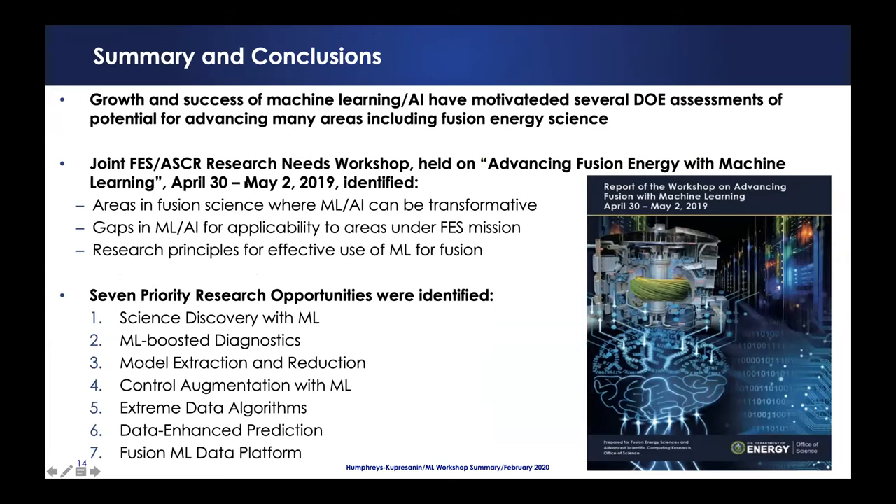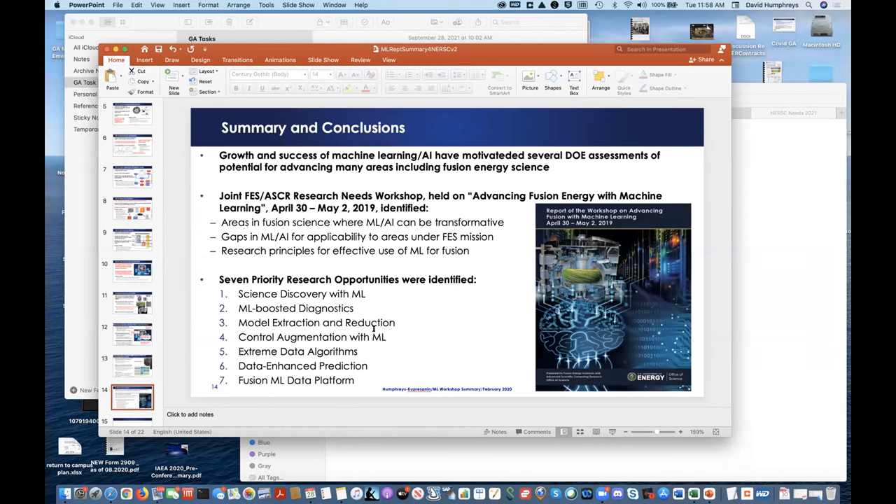This workshop was motivated by the huge advancements in machine learning and the awareness by DOE of the great potential for advancements specifically in fusion — one of many workshops both grassroots and formally driven by the government, including NASA, DOD, and DOE. We came up with seven priority research opportunities that are very ripe for application and advancement in fusion.